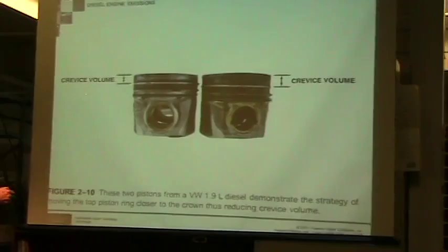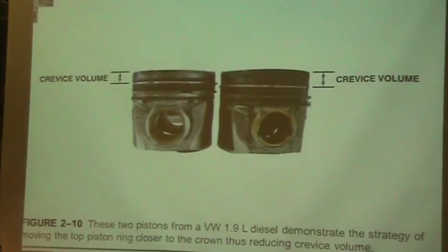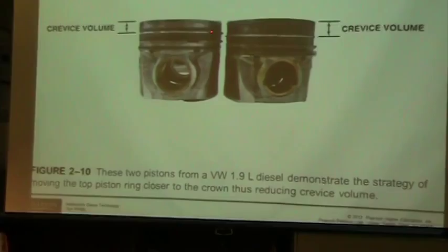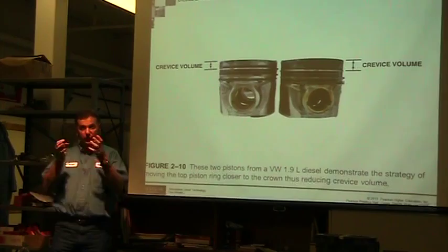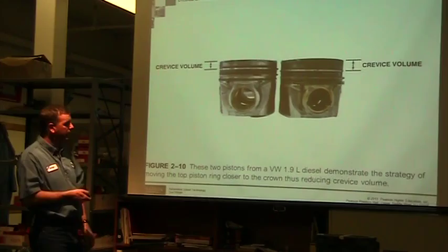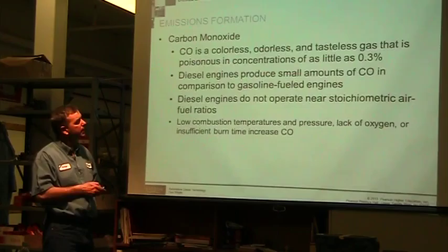What they did was change the crevice volume by moving the ring up higher. You can only move the ring so high before the ring land becomes so weak that the ring would break off the land. But there was a lot of room for improvement — you can see where one ring is versus where the other ring is in the comparison. By raising the ring up higher, they could reduce the crevice volume, and that reduced emissions. That's one of the things done to improve fuel mileage and tailpipe emissions. This particular example is from a Volkswagen.